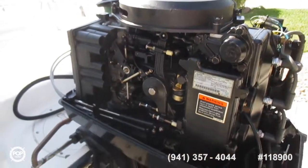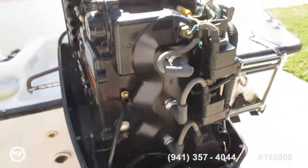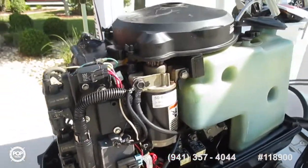Do a close-up of the engine. 1999 Mercury 60. Very, very clean.